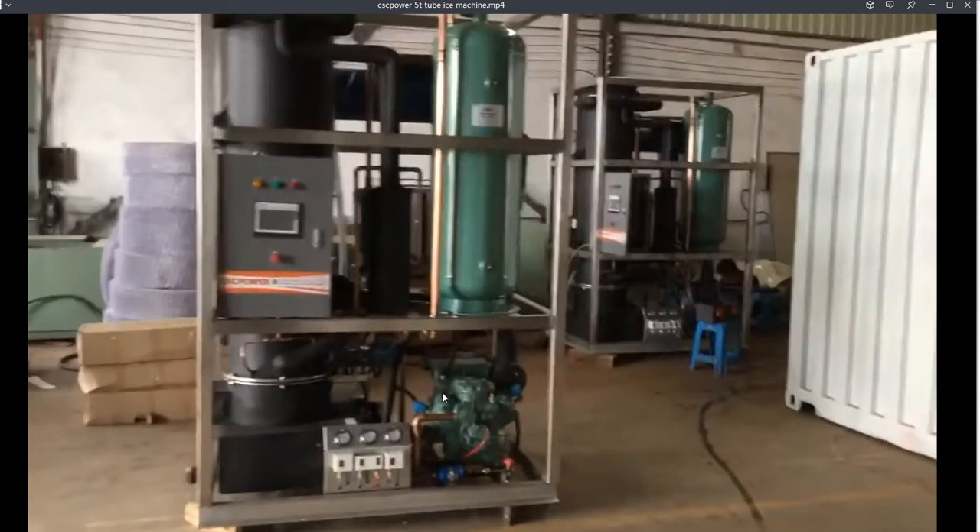We can clearly see that each machine is equipped with one 25-horsepower piston compressor. The compressor has six pistons — one, two, three, four, five, six. That is the 25-horsepower piston compressor. Clearly, CSC is using a 25-horsepower compressor for the 5-pound-per-day tube ice machine.